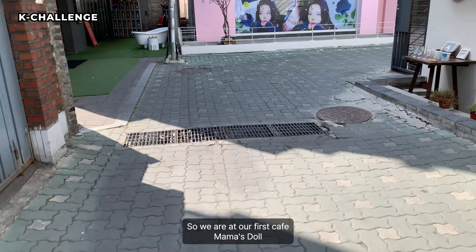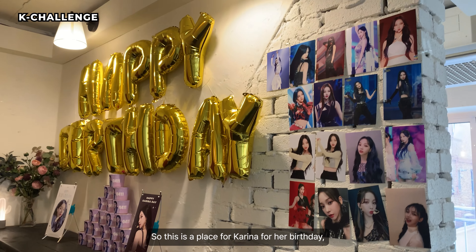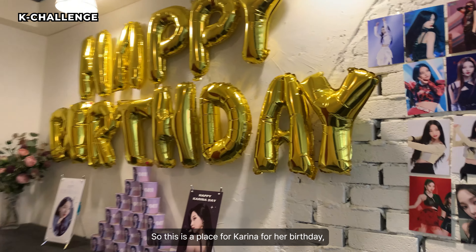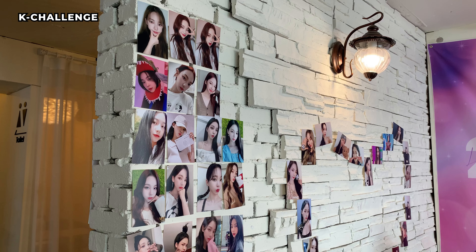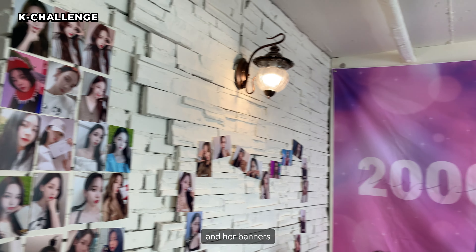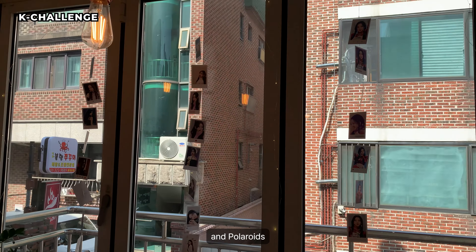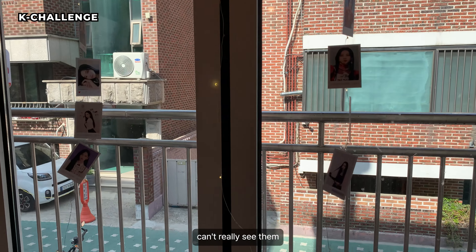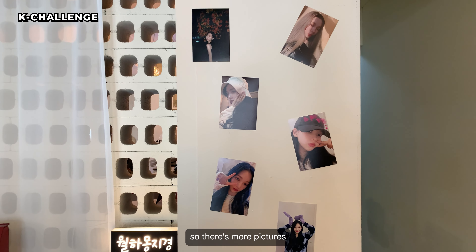Guys, we are at Cafe 333. We have to go upstairs. So this is a place for Karina for her birthday. Let's see the cups — there's pictures over here, and banners, and polaroids. Can't really see them well, but there's more pictures here.